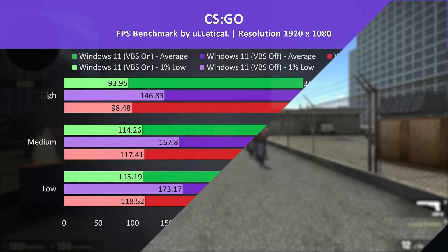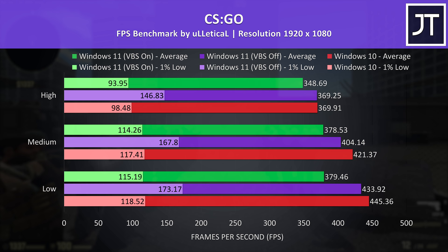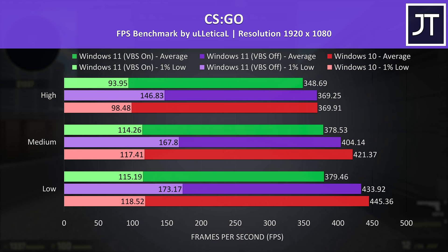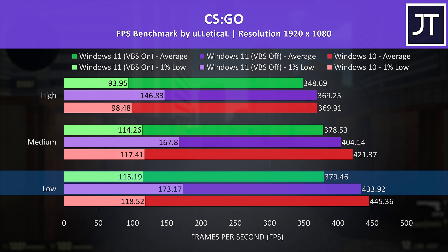This is why I've tested CSGO, as the game is heavily dependent on the processor, and sure enough this test saw some of the biggest differences out of all 12 games tested. At max settings the Windows 10 and 11 results with VBS off were basically the same in terms of average frame rate, however interestingly the 1% low from Windows 11 had quite a big lead, and this continued at lower setting presets too. With VBS on though, the 1% low from Windows 11 was about the same as Windows 10, while the average frame rate was negatively affected. With lowest settings, VBS on is about 15% slower than VBS off in Windows 11.